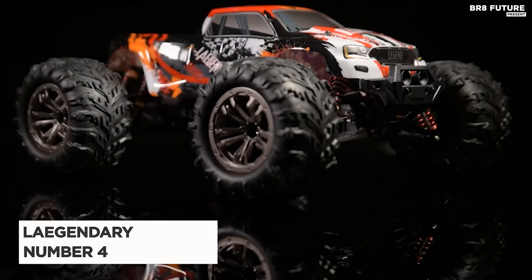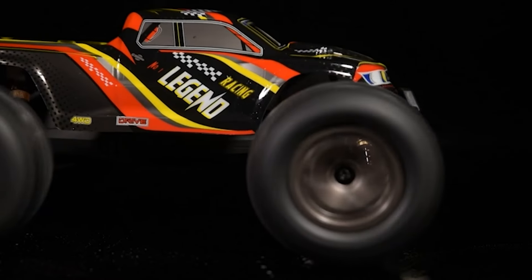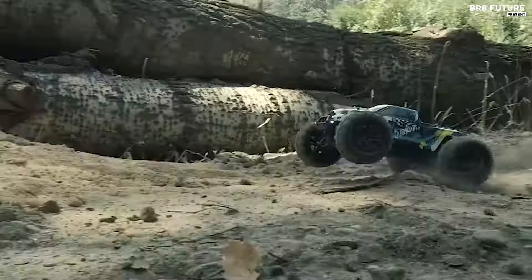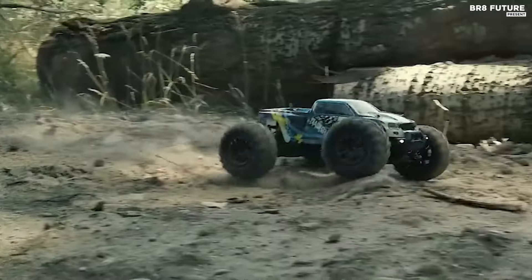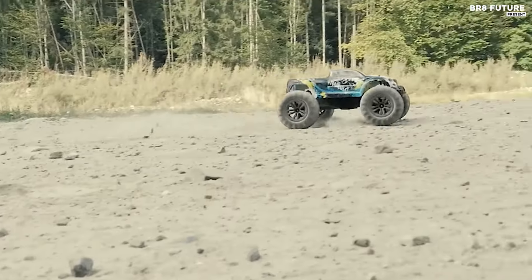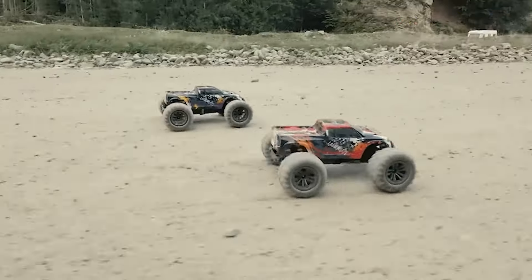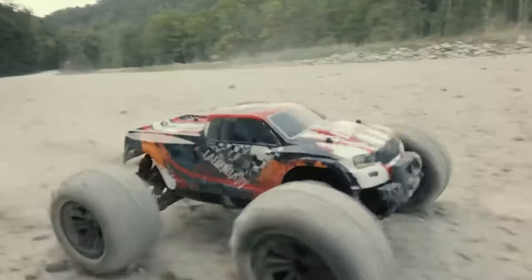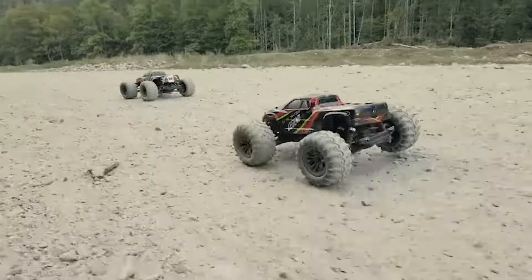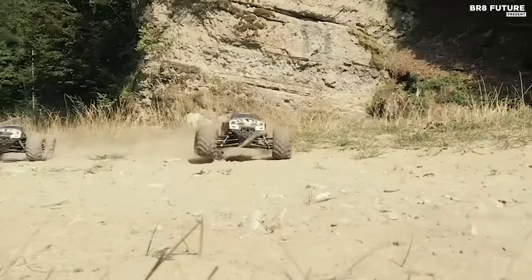Meet the legendary 1/16th-scale 4x4 off-road RC truck, acclaimed as the number 4 best RC car on Amazon, exemplifying the pinnacle of remote-controlled automotive engineering. At its heart lies a potent brushed motor, where wound wire coils function as a two-pole electromagnet, propelling this RC car to speeds up to 31 miles per hour. Powered by lithium rechargeable batteries, it offers an impressive 40 minutes of uninterrupted playtime, ensuring extended sessions of high-octane excitement.